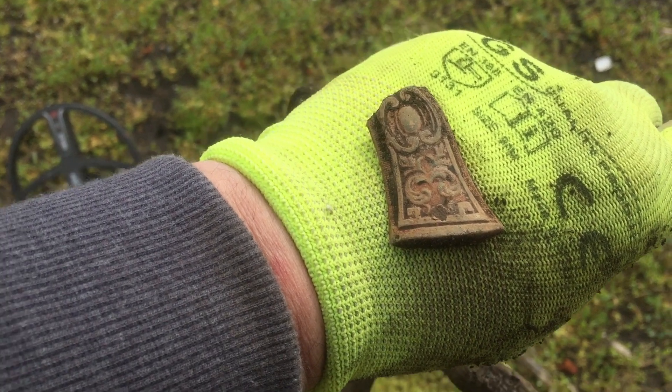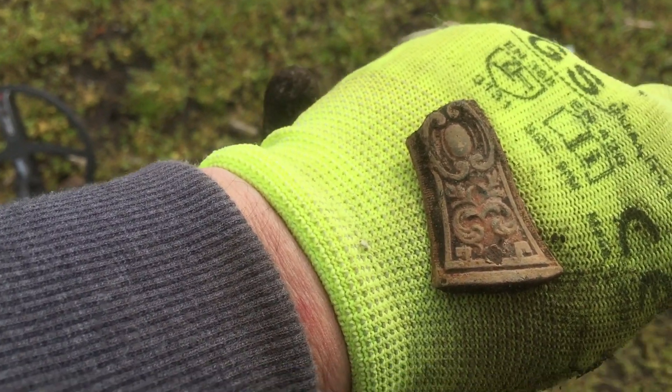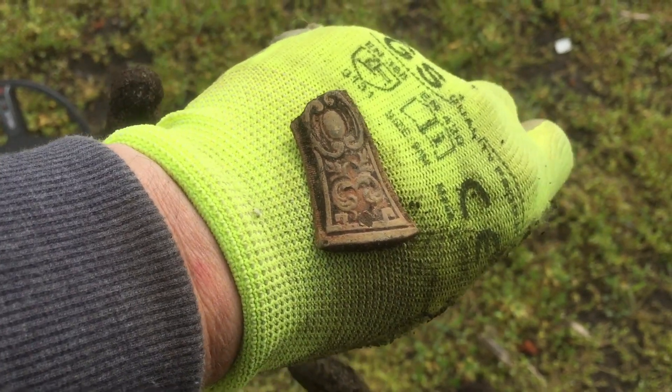I just found another piece of lead — this is a fragment from decoration, and I think it's from a gun, but I'm not sure.